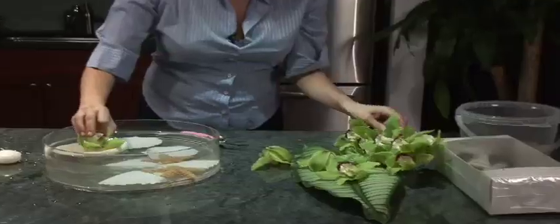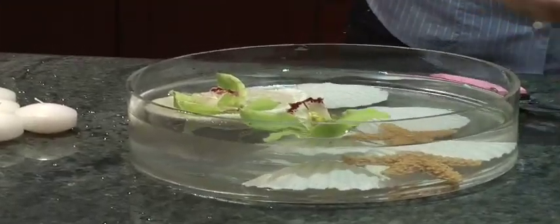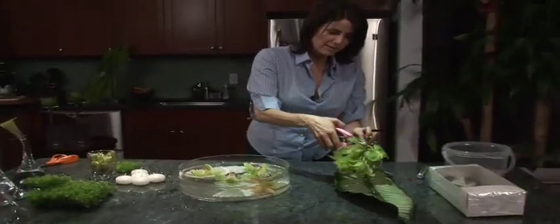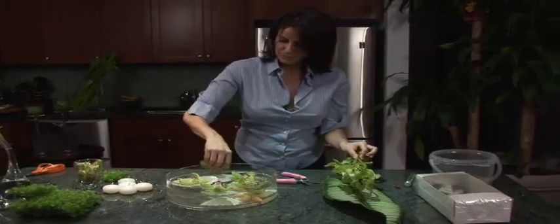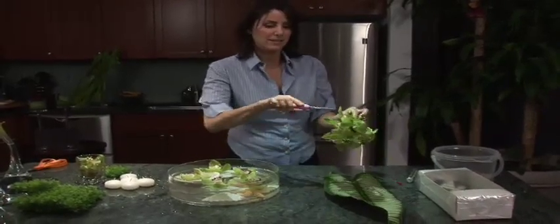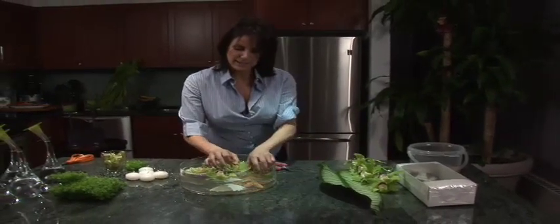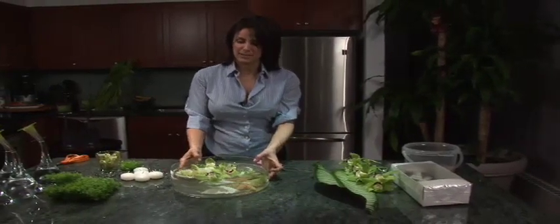Now I'm going to cut some of the cymbidium orchids just at the head. One of them I'm going to put right inside the shell. And then the rest of them just kind of let them float on their own. Maybe we'll add about two more. And this is a really great design for all seasons because these flowers are available year round. And this really makes an inexpensive yet beautiful design.